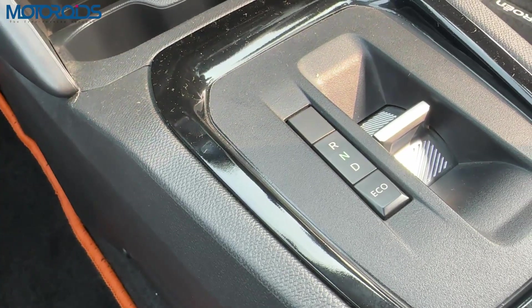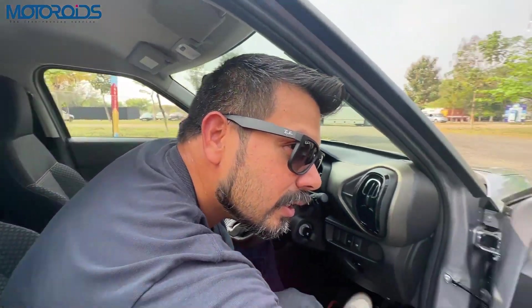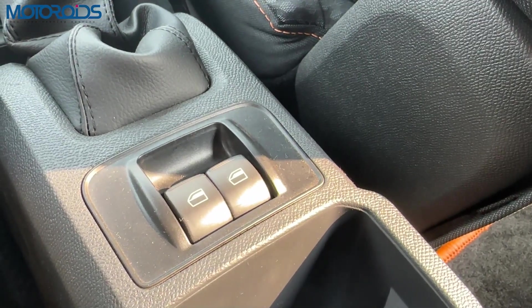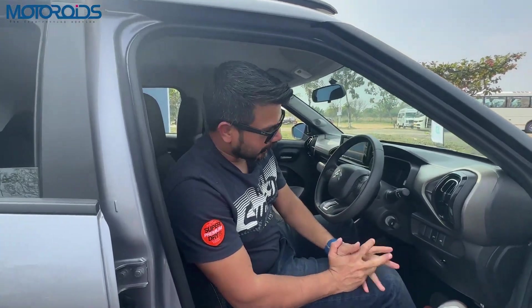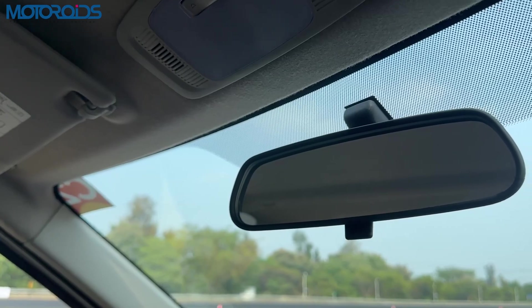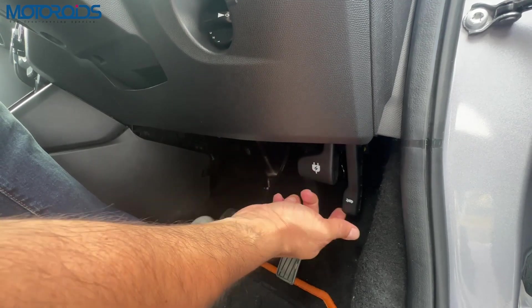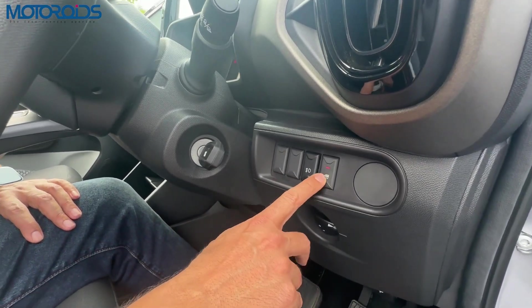You can select reverse, neutral, drive, or eco mode. The front window buttons are placed here, and while Citroen skimped on powered mirrors, they did not skimp on one-touch-down windows — all four buttons, including the rear two, are one-touch-down. This feature could perhaps have been skipped in favour of powered door mirrors. There's a lever for the charging lid, another for the bonnet, a dead pedal, fog lamp button, and a child lock for rear windows.